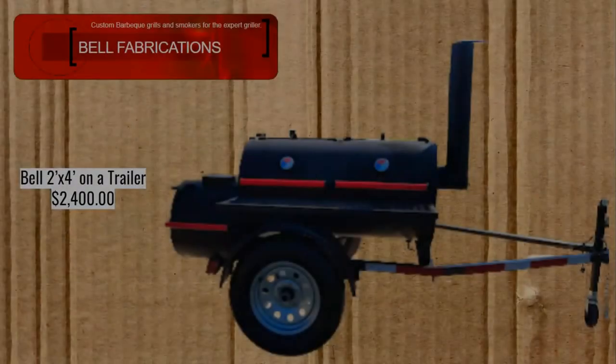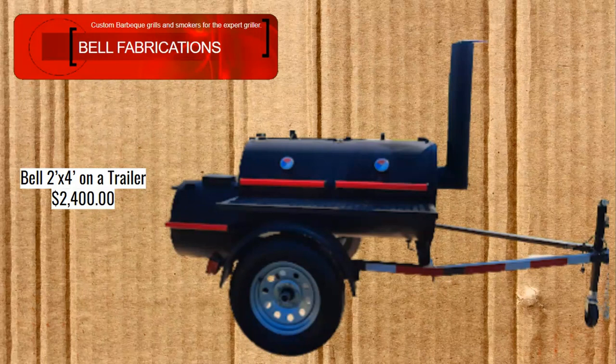Now the contenders — starting off with Bell Fabrications. I actually have a smoker from Craig Bell. This is the two foot by four foot on a trailer. The base price is $2,400. Craig doesn't like to make things super expensive. I think he puts out a good smoker — it may not have all the fit and finish of some of the others, but it still works. Mine still works really well and I've put out some amazing barbecue on it. For whatever it may lack, it still does what I need it to do pretty well.